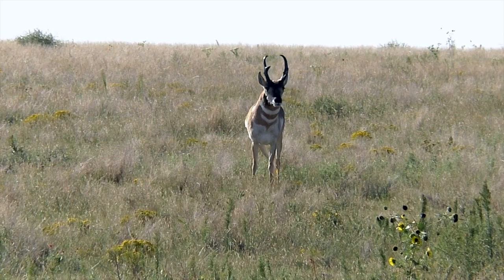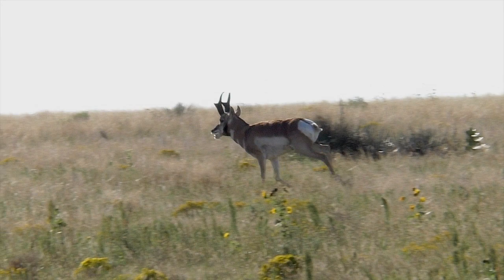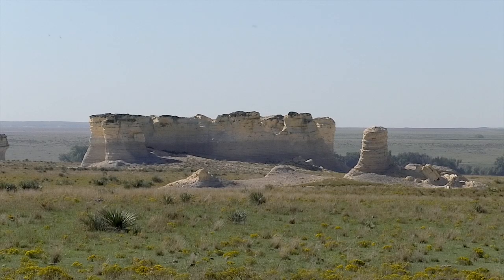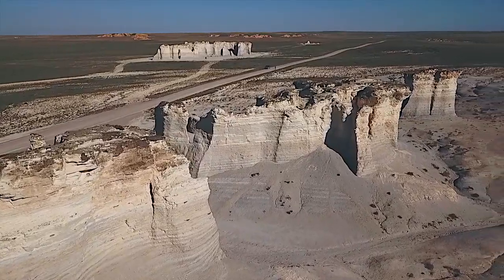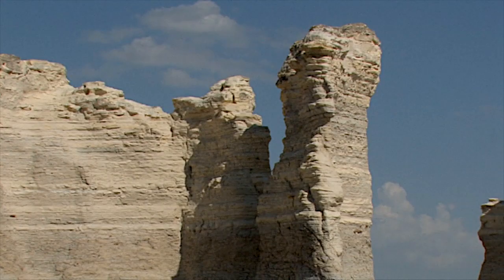Pronghorns sometimes wander close, adding interest to this fascinating place. Unspoiled by fences and power lines, the iconic chalk pyramids offer a historic look at the Kansas prairie. Visit and see first hand the Kansas outdoors as it's always been.